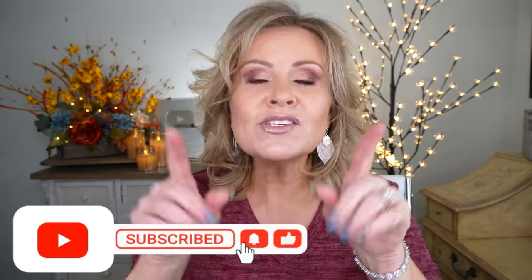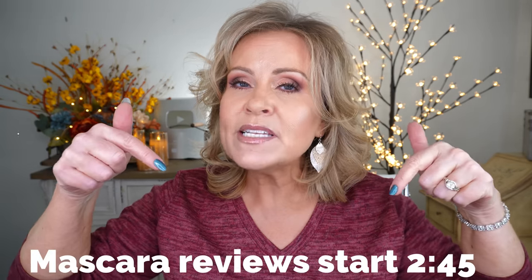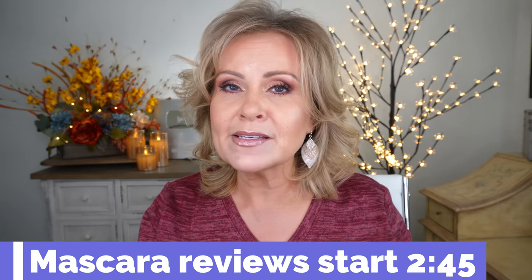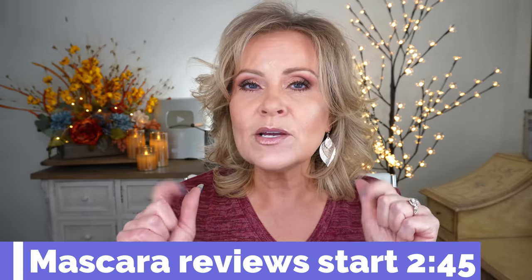If you're new to my channel, I'm so glad you're here and I hope you subscribe. I don't start my reviews immediately — we talk about what I have on and a couple other things first. There's a timestamp right here if you'd like to jump ahead just to the mascara reviews.